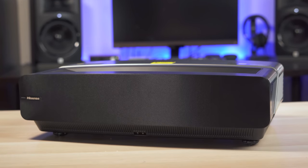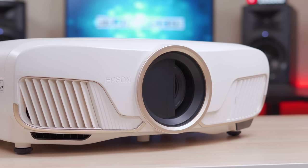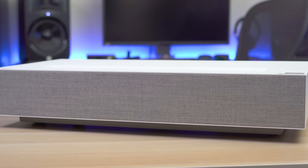What's up guys, it's Chris Majestic. With all these new laser projectors popping up all over the place, I figured it was a good time to talk about traditional lamp-based projectors versus laser and LED projectors.